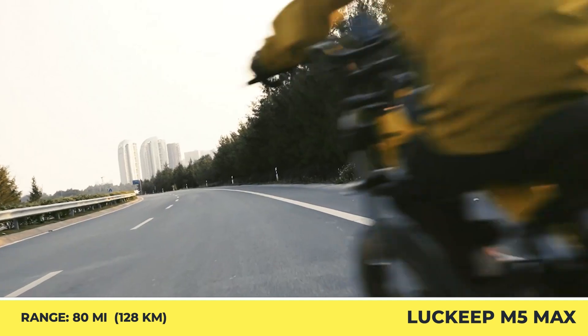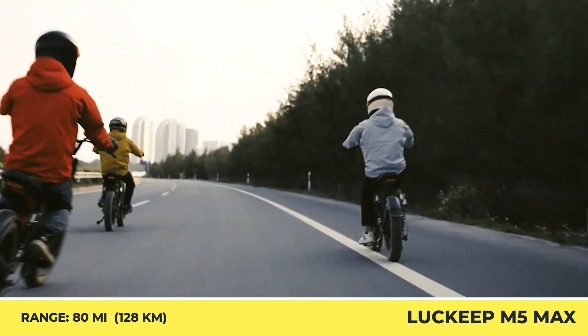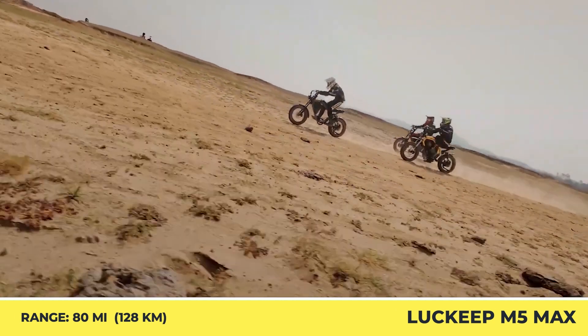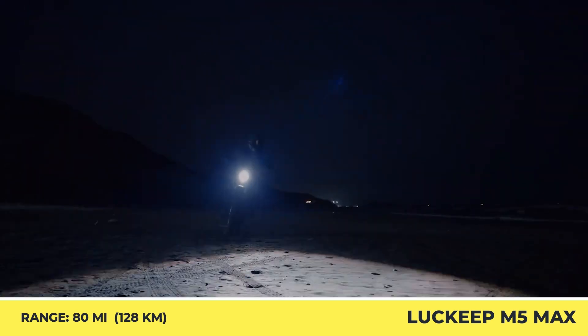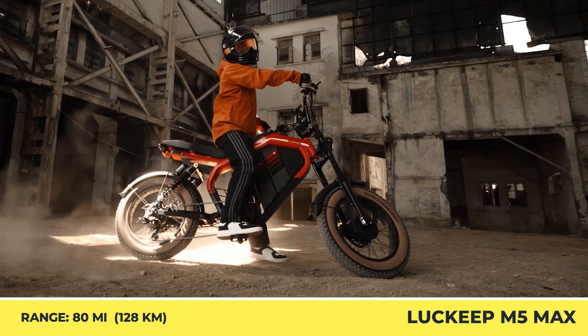The 180-millimeter hydraulic disc brakes guarantee swift stopping power. The standard setup has a 52-volt, 20-amp-hour battery good for 80 miles of riding, however the second battery is a paid option.